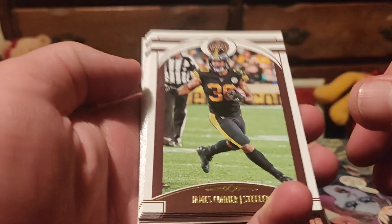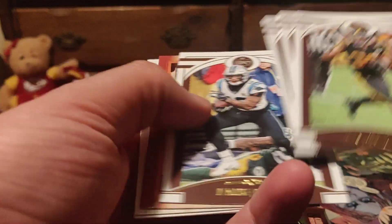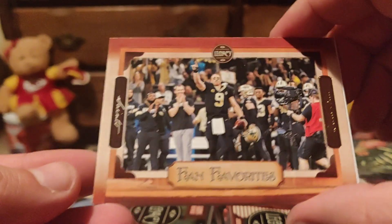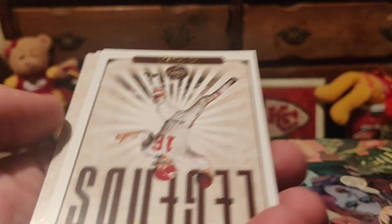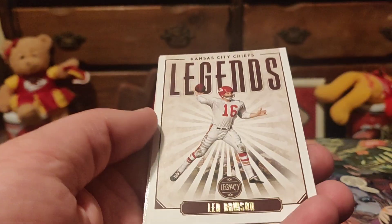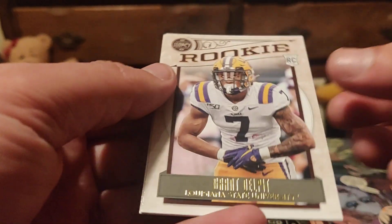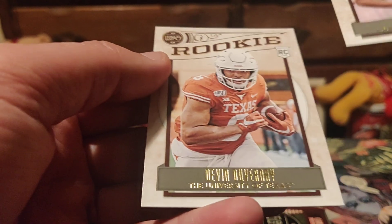Now we're just looking for some colors. Connor, Stafford, Marlon Mack, DJ Moore. I like these fan favorites — only got one in our box last time and it was Lamar. There we go. Len Dawson Legends. I've seen some people pull this in some videos and I was a little jealous. Grant Delpit and Devin DuVernay.